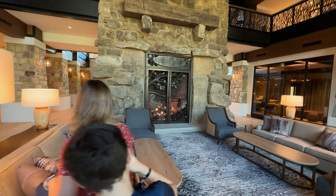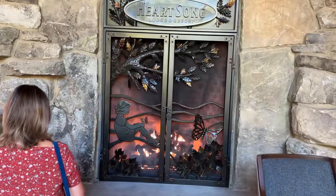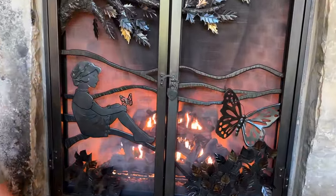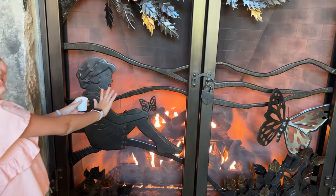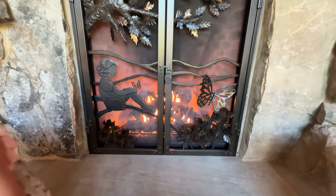Check out this amazing fireplace — and you guys know who that is? Obviously Dolly Parton at the fireplace. This is a very nice lobby — the fireplace is nice and warm and cozy.